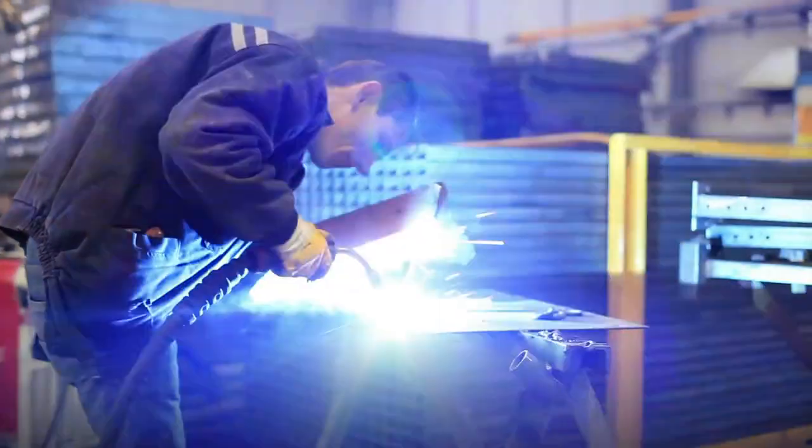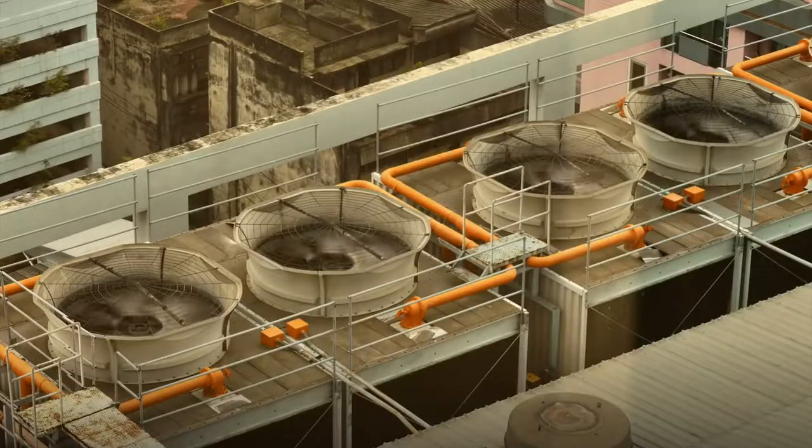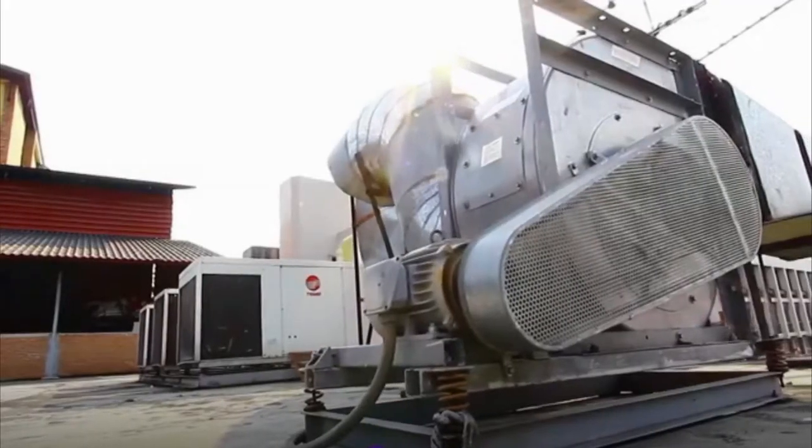Different job settings require different tasks for sheet metal workers. In construction, they are in charge of the heating, ventilation, and air conditioning systems, known as HVAC. They install ductwork, clean and repair it,